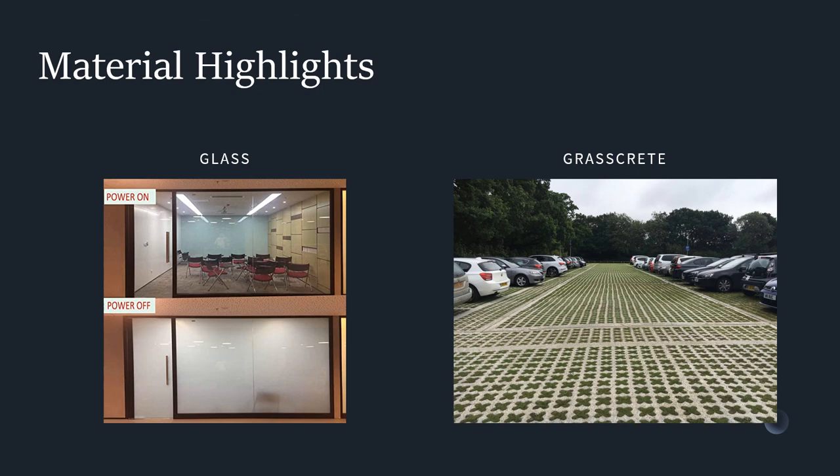Smart glass, also called switchable glass or privacy glass, is helping to define the architectural, automotive, interior, and product design industries. The technologies behind smart glass help resolve the conflicting design and functional demands for balancing the benefits of natural light, views, and open floor areas with the need for energy conservation and privacy. Grass Crate is an extremely environmentally friendly system that provides an effective solution while maintaining the integrity of the surrounding area. It self-drains extremely well, with a drainage rate as high as 90% of that of normal grass.